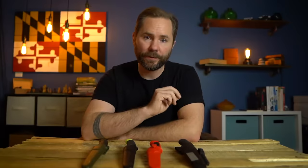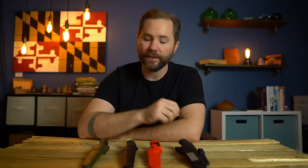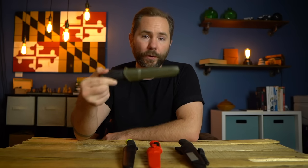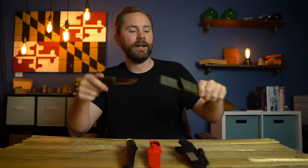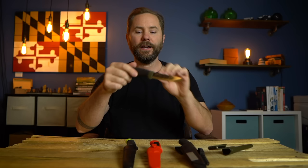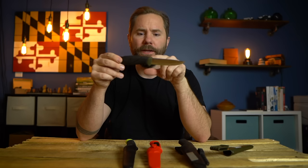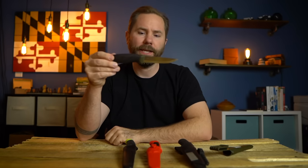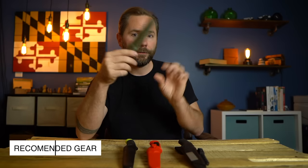Next on the list is a Mora knife. Mora is a Swedish knife-making company with a fantastic reputation for building high-quality, durable knives at a very cheap price. This is the Mora Companion — you can get it for $20. It's their entry-level knife, and it has a plastic sheath and a rubber grip. You can get this knife for under $20.